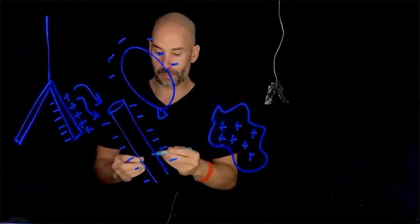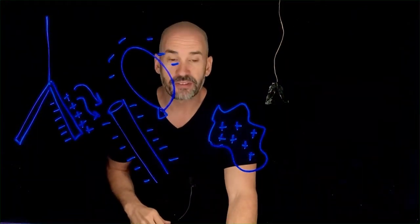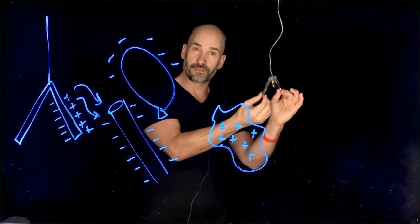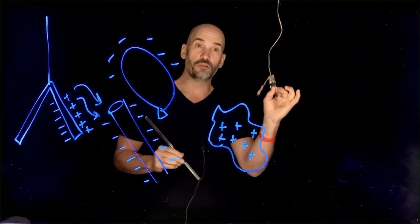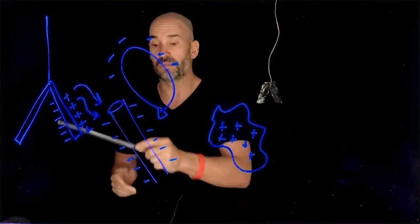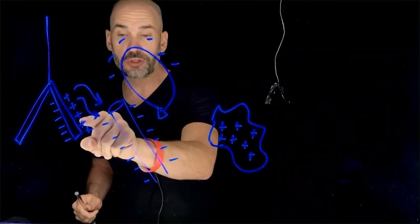The foil will polarize and then there will be an attraction between the positive charges on the near side and the negatively charged balloon. This is the first explanation for why we see static electric effects in the world. Importantly, the foil was electrically neutral — no net charge — and still it was affected by the magic wand because of this polarization. Even neutral things can experience an electric force because one side becomes one charge and the other side becomes the opposite, and the positive charges are closer to the negative ones.